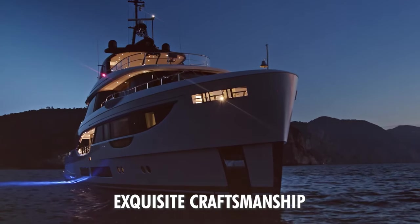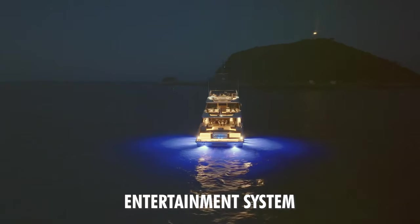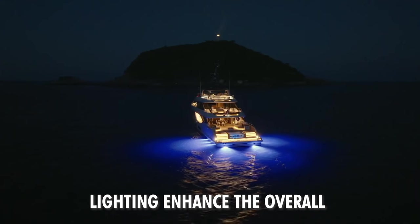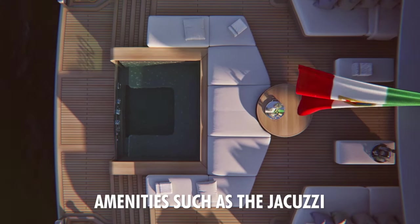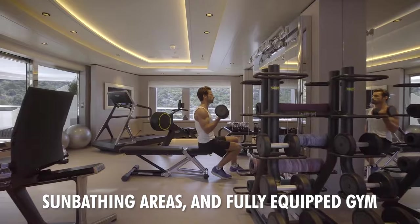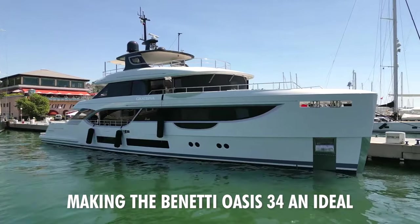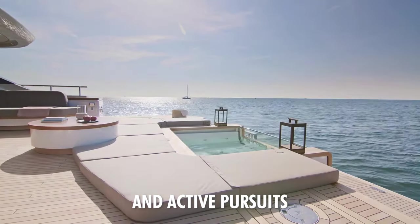Advanced technology and exquisite craftsmanship. Alongside the vessel's cutting-edge entertainment system, home cinema, and customizable lighting enhance the overall onboard experience. Guests can bask in the indulgent amenities, such as the jacuzzi, sunbathing areas, and fully equipped gym, making the Benetti Oasis 34 an ideal retreat for both relaxation and active pursuits.